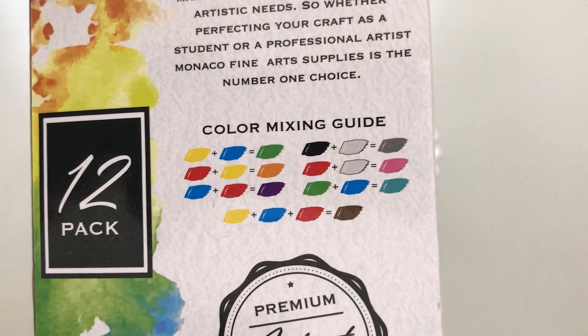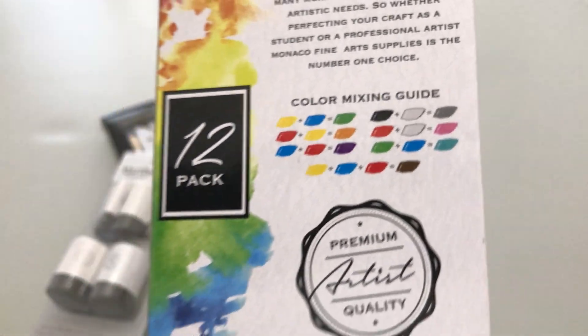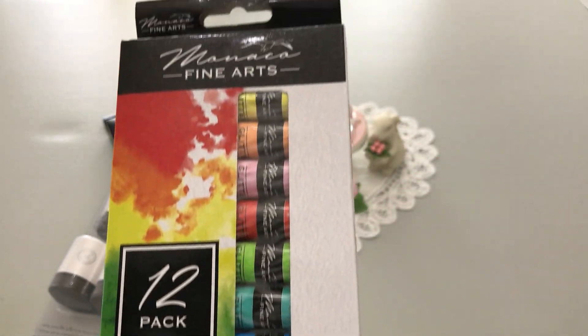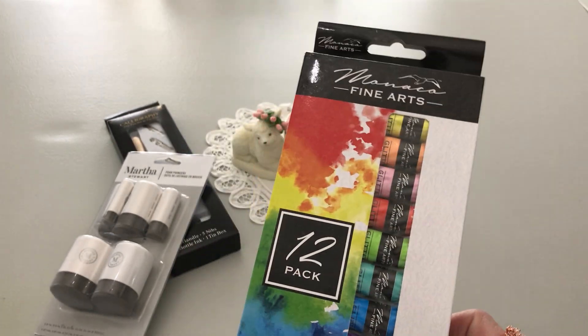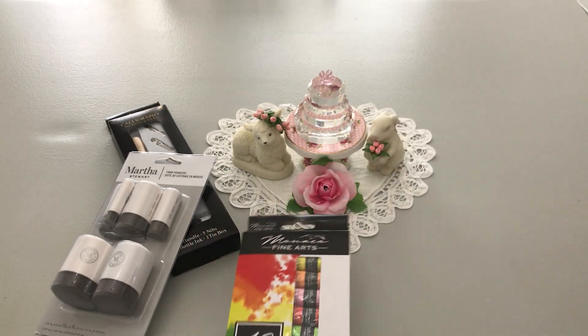Look at the colors — pretty! There's also a mixing guide in there. That was the mixing guide — there's the actual colors. Love this one. I'm looking forward to it. I'm going to open up the yellow one and use that on a project I'm working on right now.